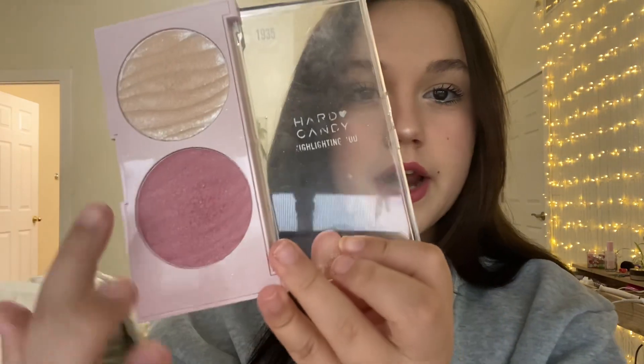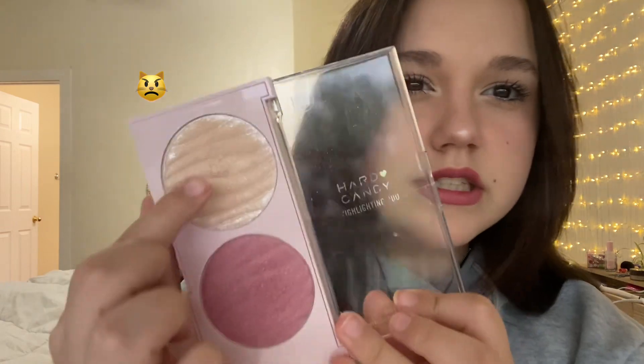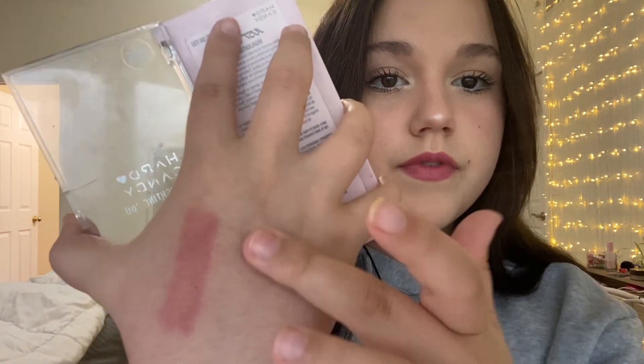Also for blush, I use this one. It's the Hard Candy Highlighting Duo — there's like blush and highlighter. This was very deceiving. The top part looked very cool toned, but once you rub it off it's very warm toned, so I don't use that often. But the blush is really pretty.